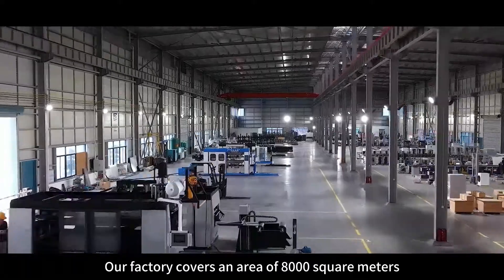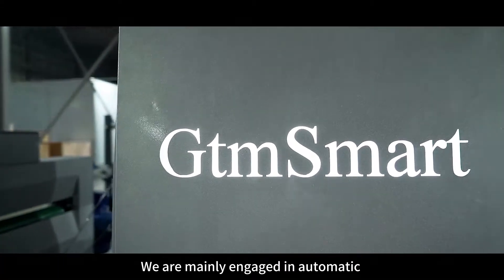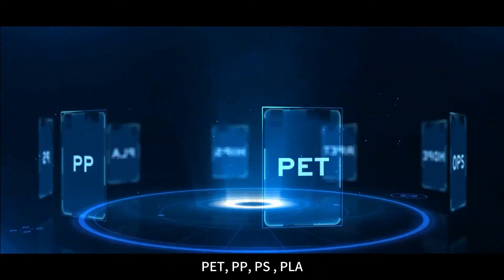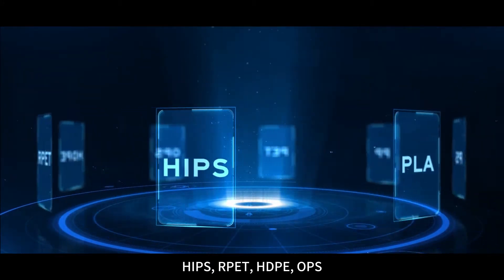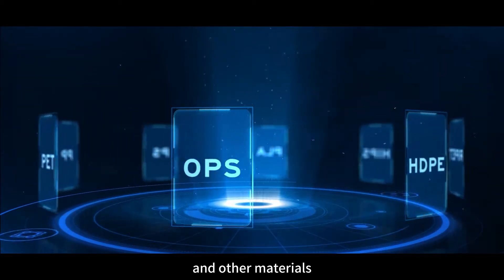Our factory covers an area of 8,000 square meters. We are mainly engaged in automatic thermoforming machines suitable for PET, PP, PS, PLA, HIPS, RPET, HDPE, OPS and other materials.